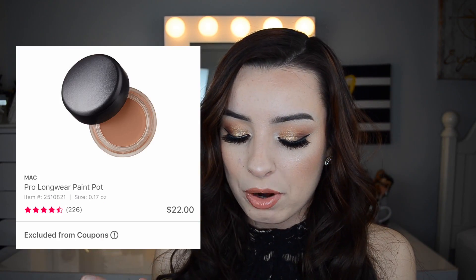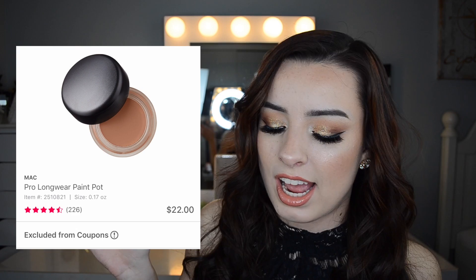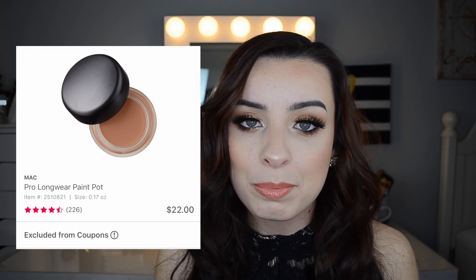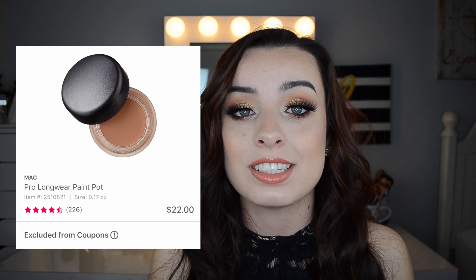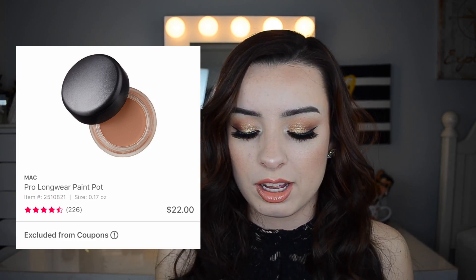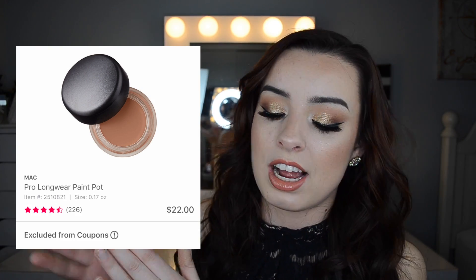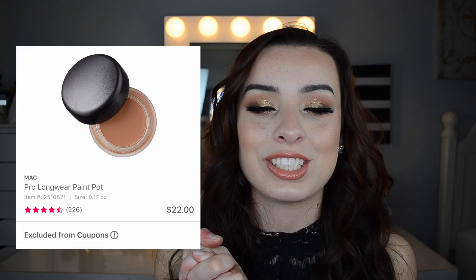On March 20th, MAC Pro Longwear Paint Pots are going to be $11 as opposed to $22 — that is fantastic. If you are a huge MAC Paint Pot fan, this is an awesome time to stock up because you can get two for the price of one. They're going to be only $11 each.